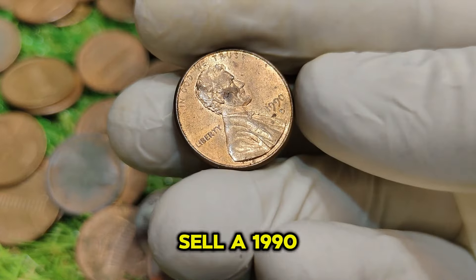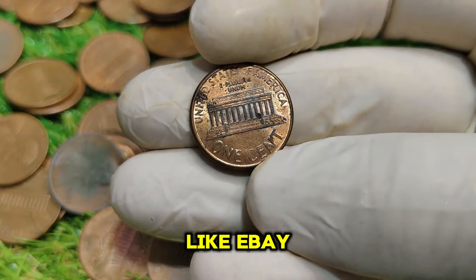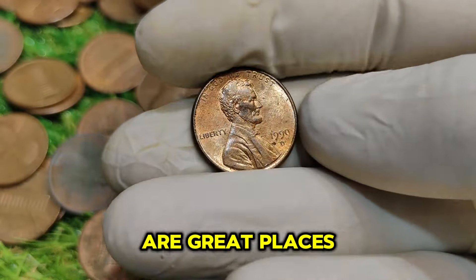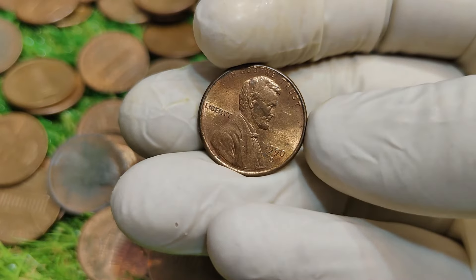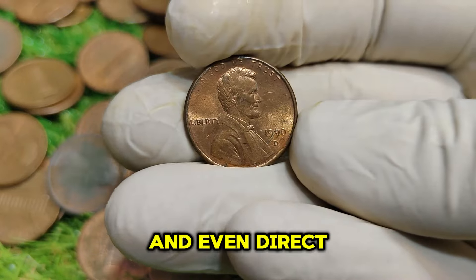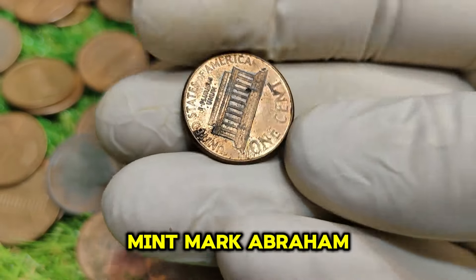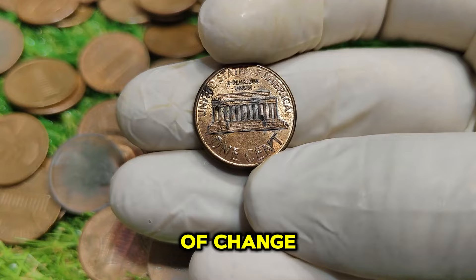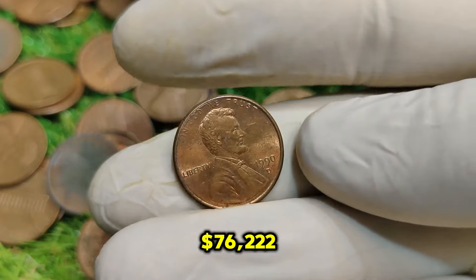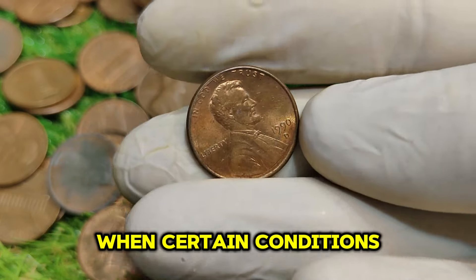If you're looking to buy or sell a 1990 D penny, there are several platforms you can explore. Online auction sites like eBay often have listings for various conditions of this coin. Additionally, numismatic shops and coin shows are great places to find both buyers and sellers. Don't forget to connect with online coin forums and communities — they can provide valuable insights and direct you to reputable dealers. In conclusion, the 1990 D Mint Mark Abraham Lincoln one-cent penny is more than just a piece of change. It's a piece of history and a potential treasure, with a current market value of $76,222.